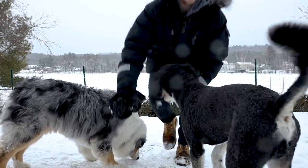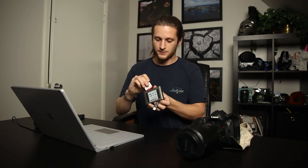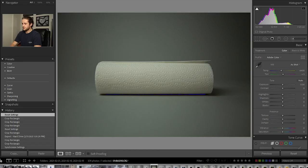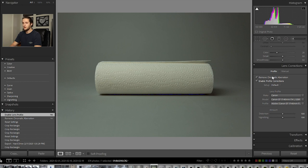Now to upload all these photos into the computer. For editing these photos in Lightroom, the first thing I want to do is make sure camera calibration is on and that you remove any chromatic aberrations in the photo, because stock websites really don't like that.